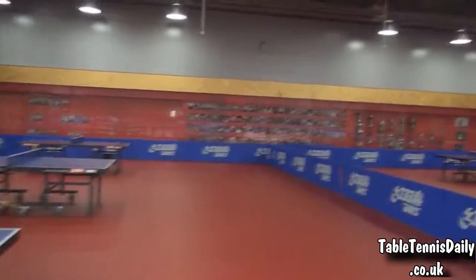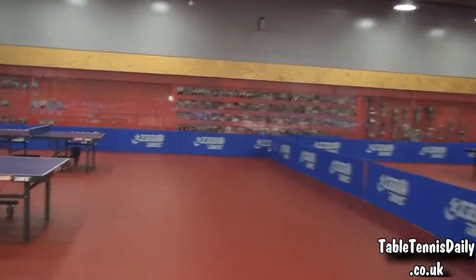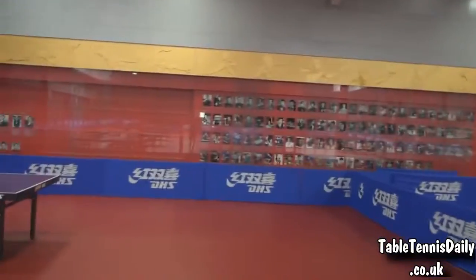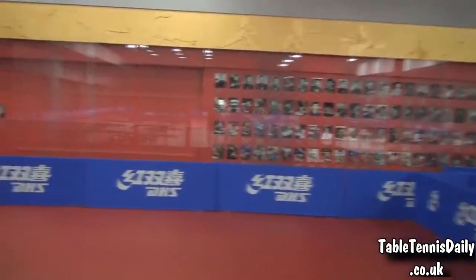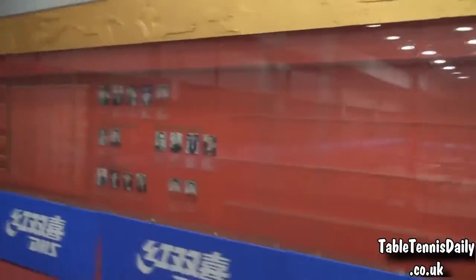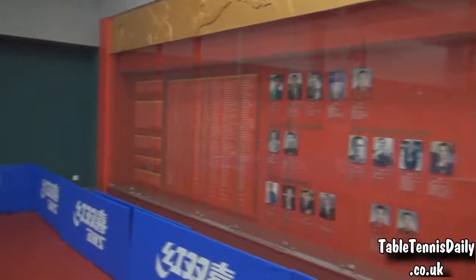Down here we've got the trophies and medals for all the Chinese team's success, which is incredible. From Olympic medals, World Championship trophies, World Team, Pro Tour Grand Finals, World Tour Grand Finals — just over there. And here are all the various coaches and ambassadors involved.